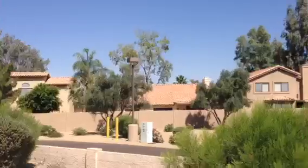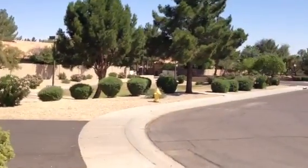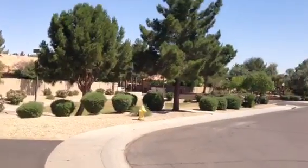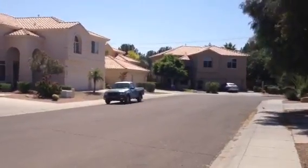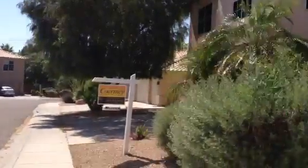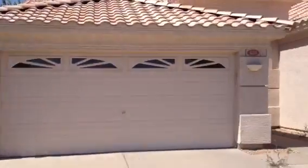The neighborhood here, off to the one side, there's just this little park, kind of handy for dog owners. Here are the other homes in the neighborhood. They're fairly large homes, all in good condition, good landscaping, it's a fairly quiet neighborhood.